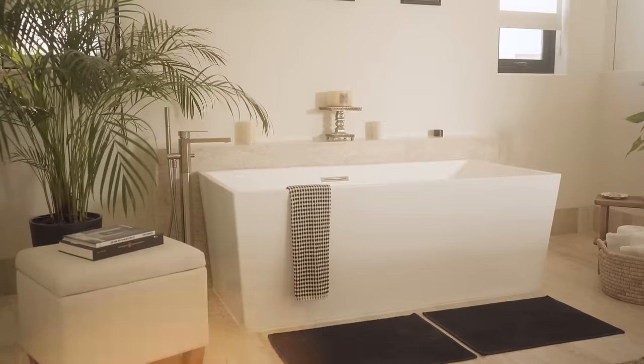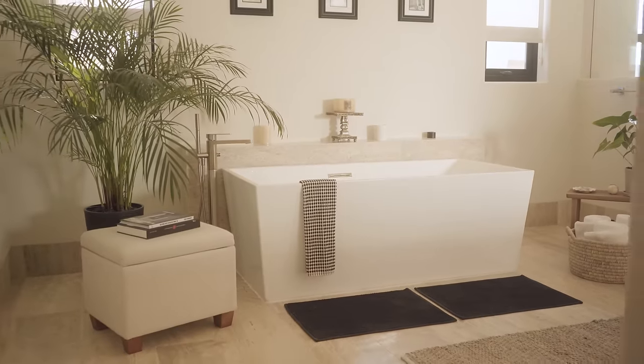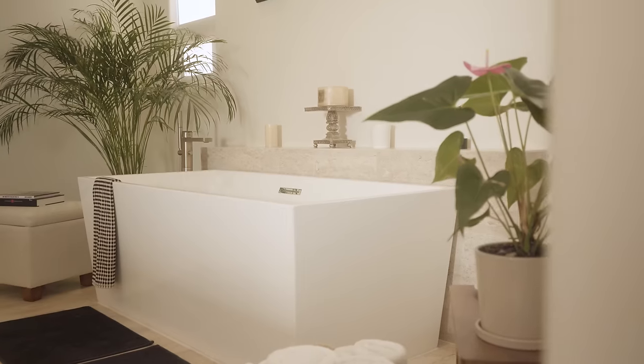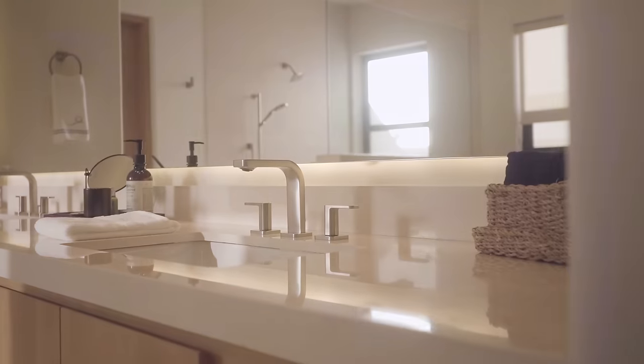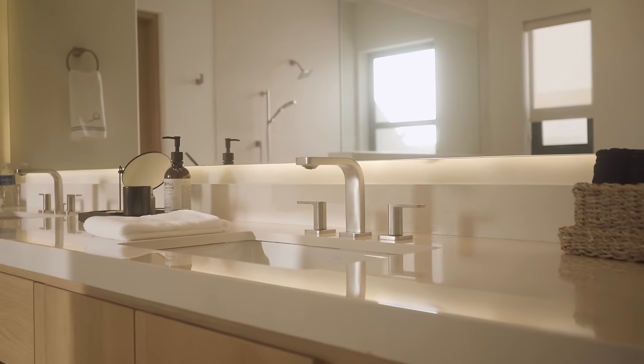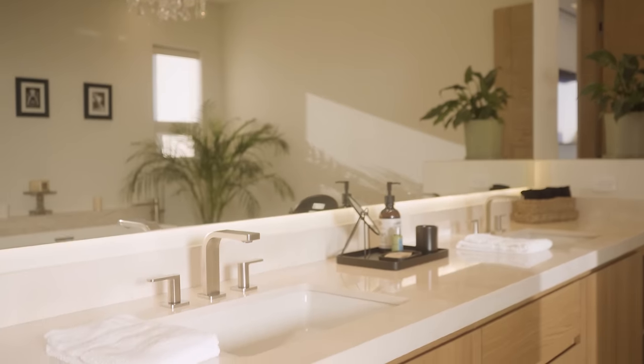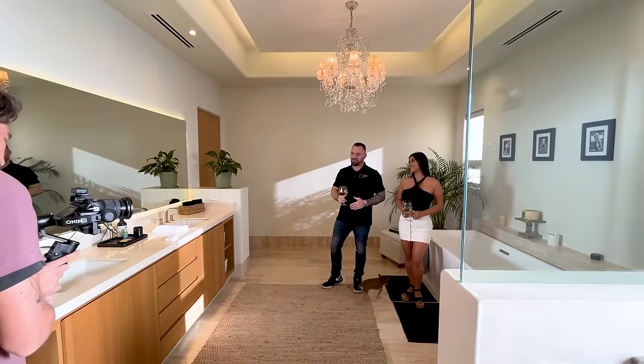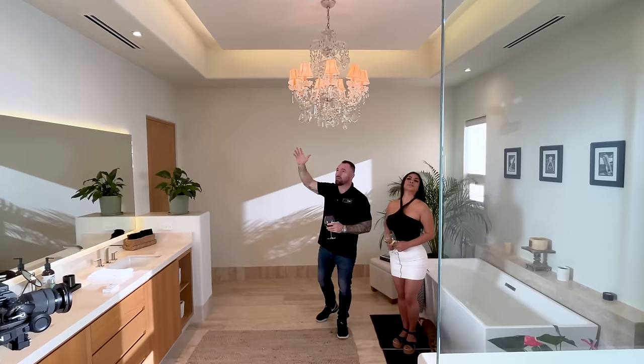We are now in the master bathroom. We have a beautiful, giant bathtub as well as this massive mirror — his and her sinks, extremely wide. We have the walk-in closet and of course the giant shower.